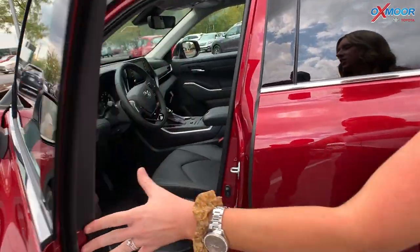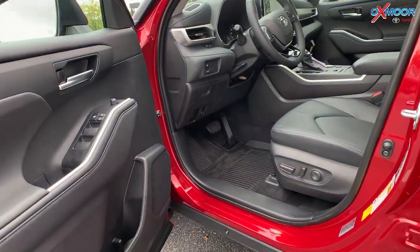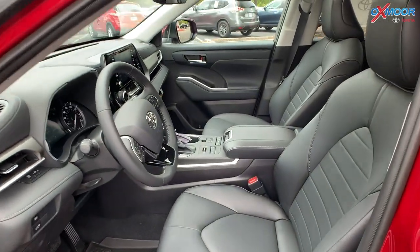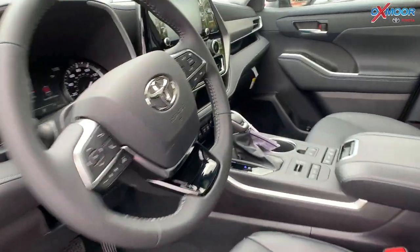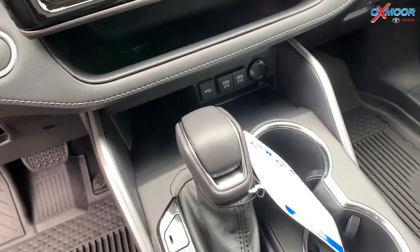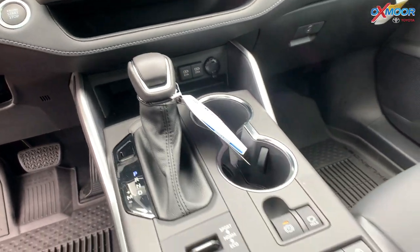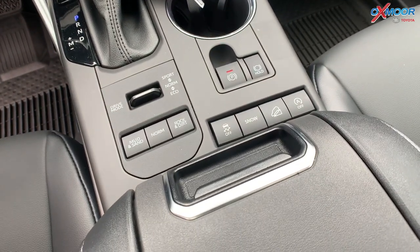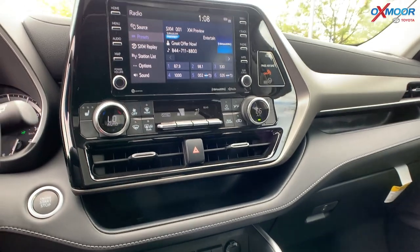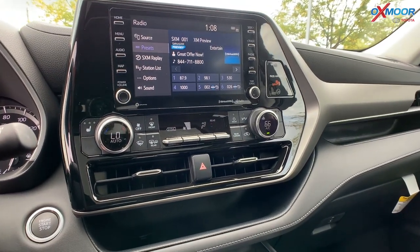Jumping into the interior, you have black leather interior. There's going to be a wireless phone charger. You'll have the multi-terrain select right there. There is an 8 inch touchscreen, and there will be Apple CarPlay and Android Auto.